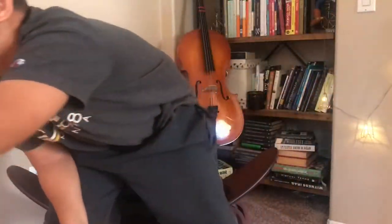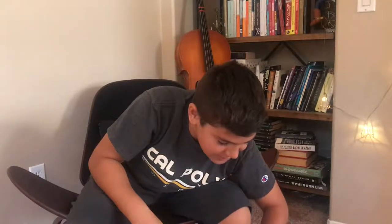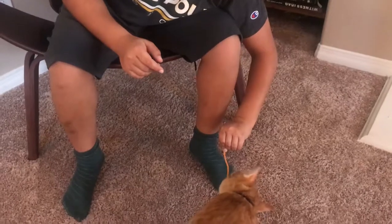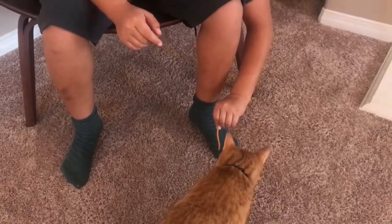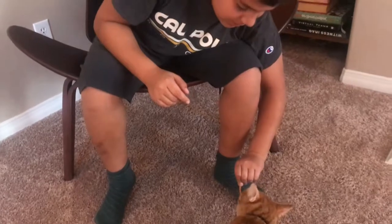I have this treat right here — this twirly treat. Let's see if he eats it. These are really good treats, like chicken twirling treats. Cats really like them and you can get them from any pet store. It's like a chicken-flavored treat.